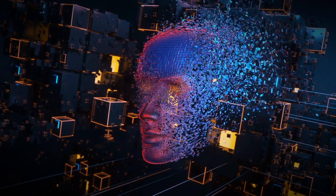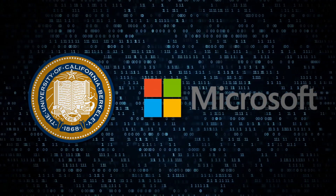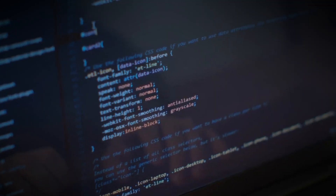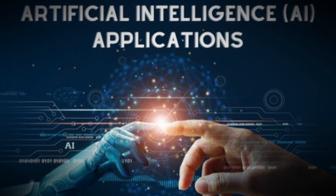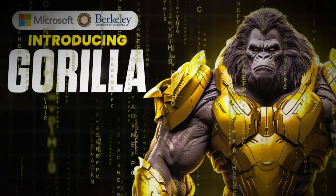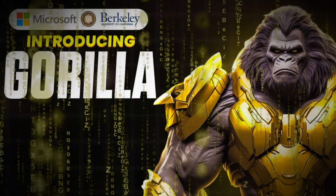Artificial general intelligence saw significant advancement thanks to the work done by Microsoft and UC Berkeley and their associated AI model. With its capacity to integrate effortlessly into various environments and complete intricate assignments swiftly and precisely, the AI application is nothing short of astonishing. Gorilla offers the chance to fundamentally change the way we operate within technology, acting as an effective asset across numerous sectors such as healthcare, finance, education, and entertainment.